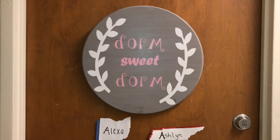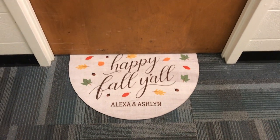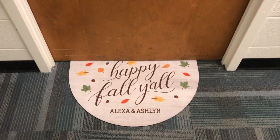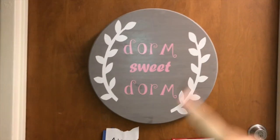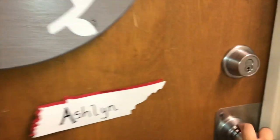This is the room tour part of the video. I re-filmed the voiceovers because the ones before had a lot of background noise. So here we go. This is what you see when you first walk down the hallway — this is our rug. I know it's not really fall yet but we wanted to put it out anyway because it makes our dorm stand out. This is the sign that my mom made, with our names and our states.